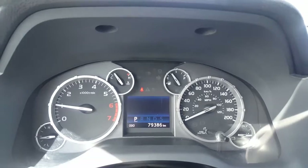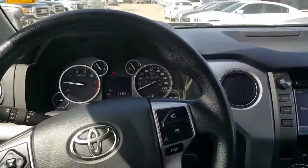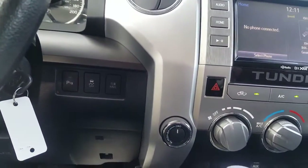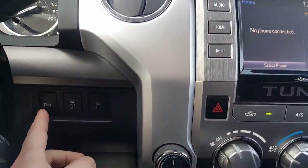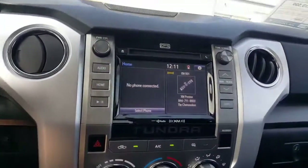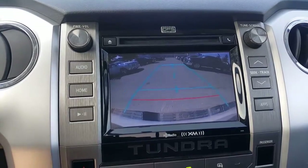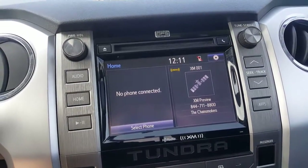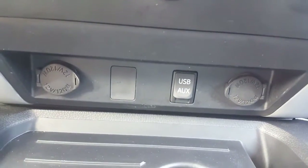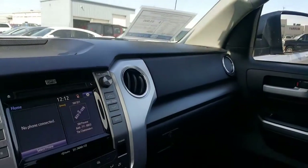Exact kilometers on the truck are 79,386. It's got four-wheel drive options. The vehicle has park assist on the front and rear bumpers, traction control, and a backup camera — put it into reverse and there's your backup view. Bluetooth, air conditioning, Bluetooth and auxiliary plugs down below with a 12-volt power supply. Yeah, it's got a nice package with it, that's for sure.